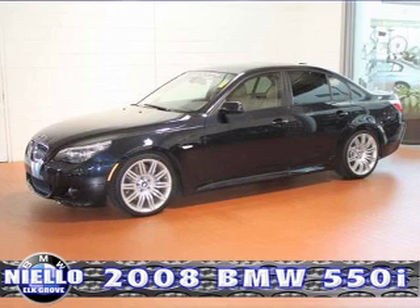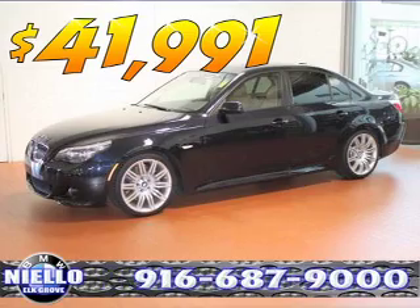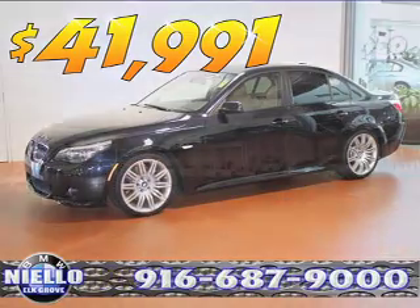All of this, plus it's BMW certified — up to six years or 100,000 miles in coverage, and up to two years with unlimited miles of roadside assistance. This certified pre-owned BMW was $46,995 and is now on sale at Nilo BMW in the Elk Grove Auto Mall for $41,991. Give us a call today at 916-687-9000.